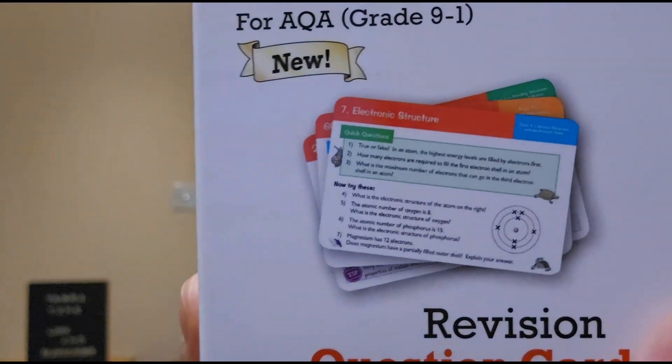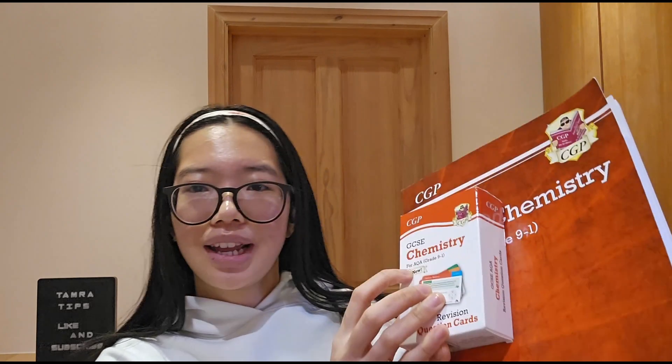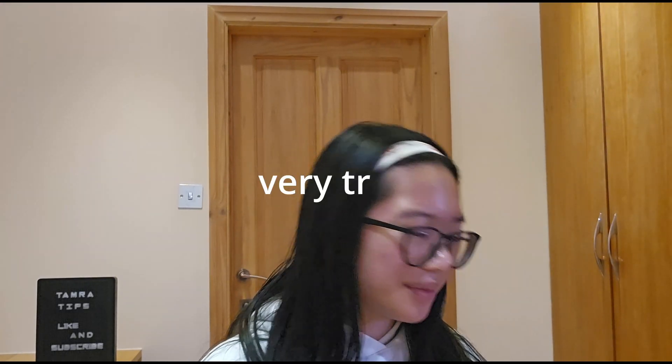If you walk to school that's super useful — you just take them out, there's questions at the front and you flip it over at the back. Make sure it's your right spec. That's for AQA. I've got two of the same one — I think I might love the CGP books a bit too much.